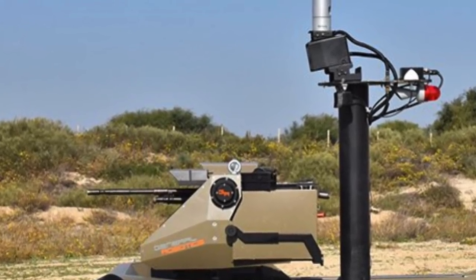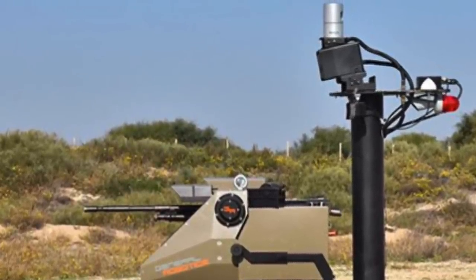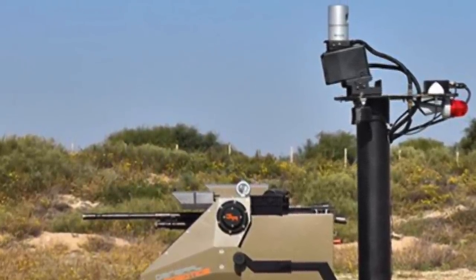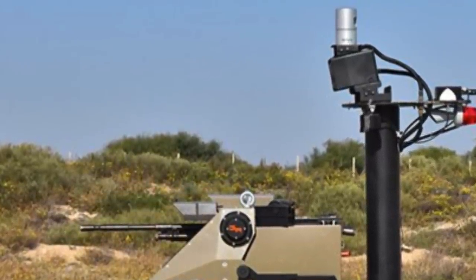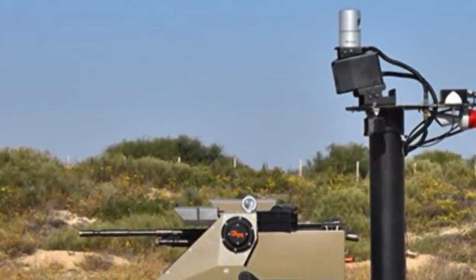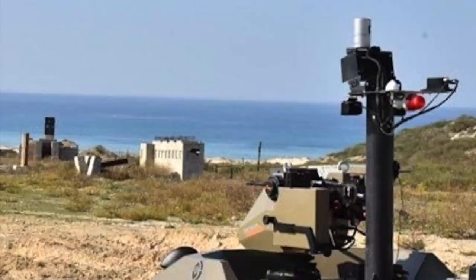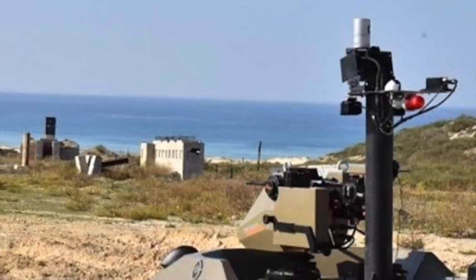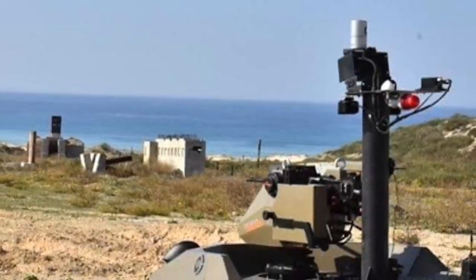Importantly, the Pitbull has soft-kill capability against drones and can induce a disruption of all drones' communication frequencies simultaneously — including command, video, and GPS — thereby forcing the drone to fall or return to base. The Pitbull also has hard-kill, track-and-fire capability for shooting down aerial drones.